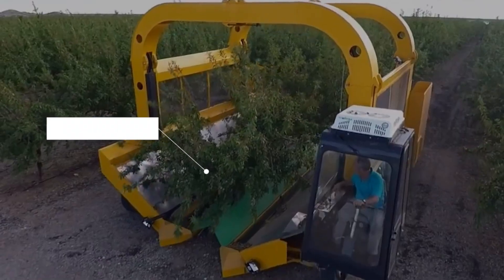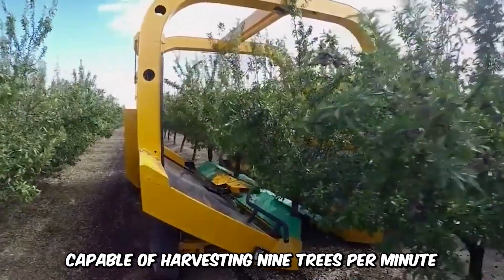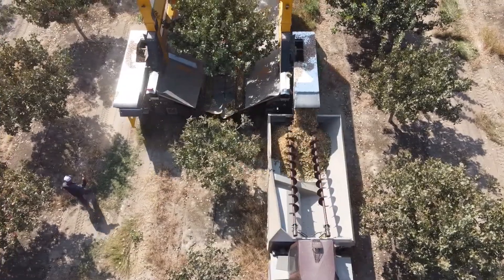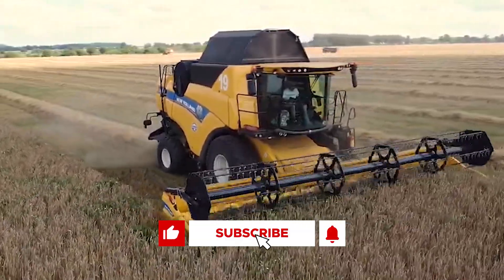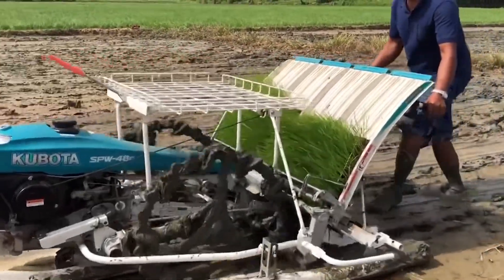Finally, we have the convenient self-propelled Tenias Almond Harvester, capable of harvesting 9 trees per minute, made possible by its innovative continuous uploading bunker system. That's all for this time — if you enjoyed the video, please drop a like, subscribe, and turn on your notifications so you never miss another video like this one.